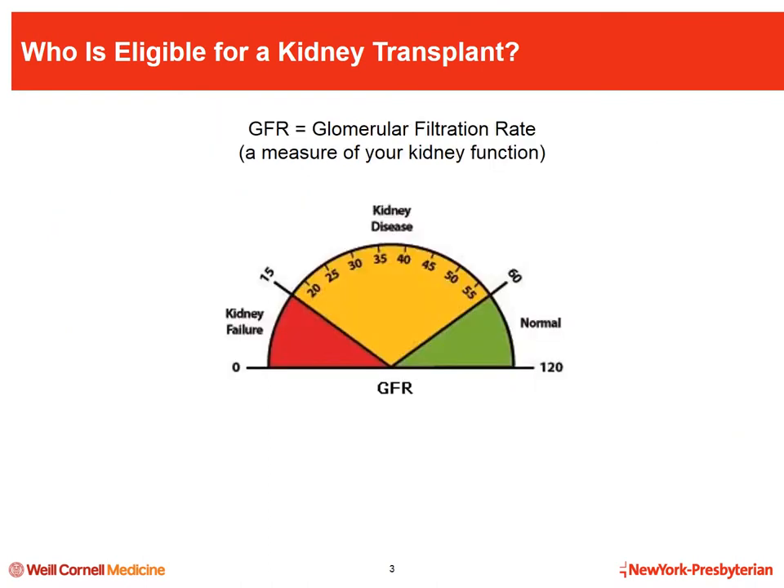The degree of kidney failure can be determined by an equation that calculates the glomerular filtration rate, or GFR. This number gives us an idea of how much kidney function remains and helps to guide your placement on the waiting list or scheduling of a living donor kidney transplant. People with moderate to severe kidney disease have a GFR between 15 and 60. Patients with kidney failure have a GFR of 15 or less, and usually require dialysis when their GFR reaches 10 to 15.